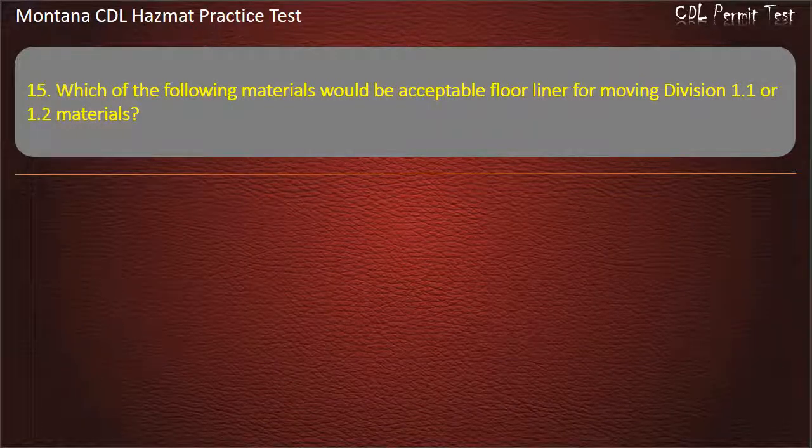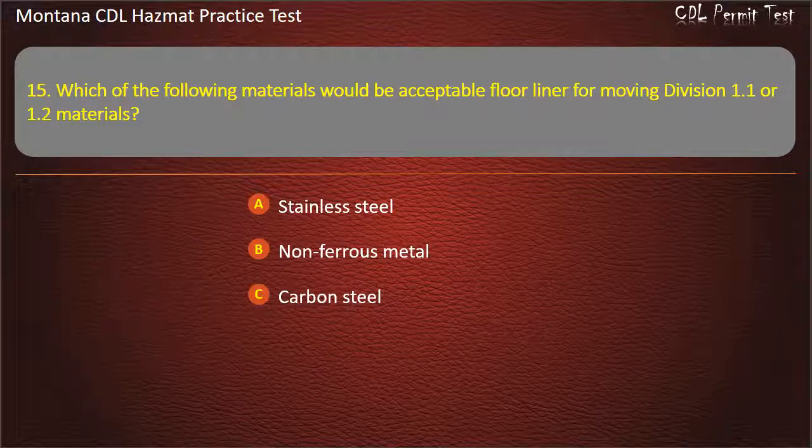Question 15. Which of the following materials would be acceptable floor liner for moving Division 1.1 or 1.2 materials? Stainless steel; non-ferrous metal; carbon steel; or all of the above.